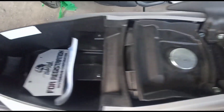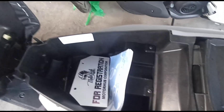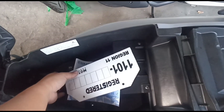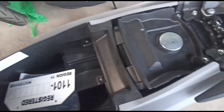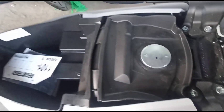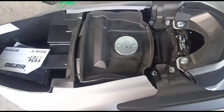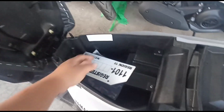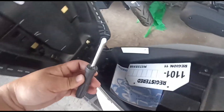Ito ang kanyang luggage compartment — napakalalim, pwede siyang malagyan ng mga kapote at gloves. Ito ang lagayan ng gasolina. Ang fuel tank capacity naman ito is 4.2 liters. Ang recommended gasoline is unleaded. Ang kanyang basic tools — nandoon na sa 3S shop kapag ikaw ay magpa-service.